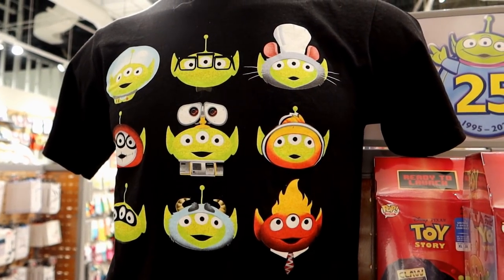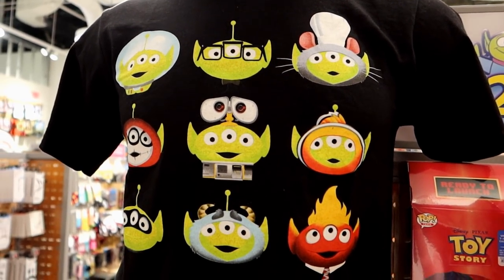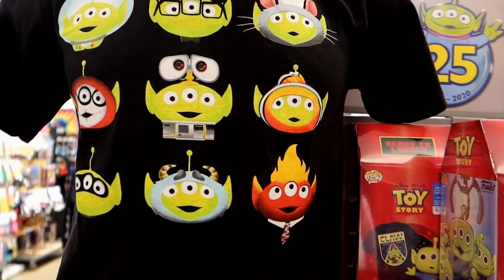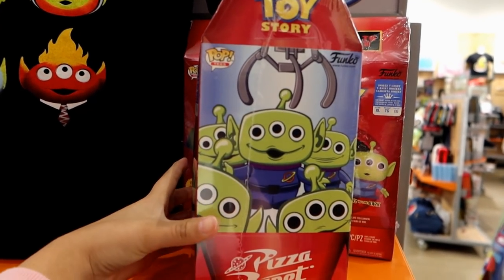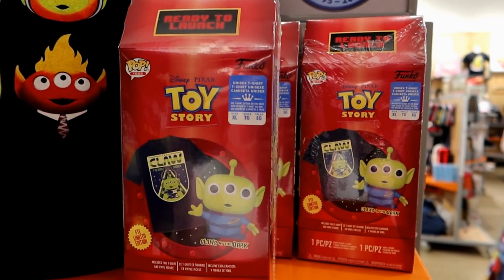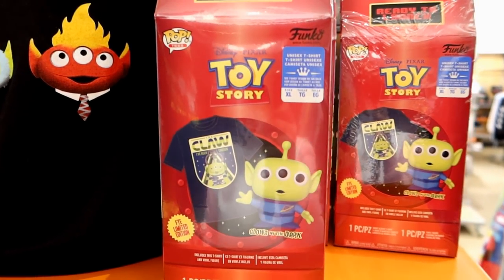Check out this shirt — this shirt is the bomb.com, it's so cute. It has an alien in different versions of Disney movies — like this is Coco. I love that, super super adorable. But this right here, guys — I'm always looking for Angel's size and they never have it. They always have extra large, but I'm always on the hunt for a large because I always want to buy it for Angel.